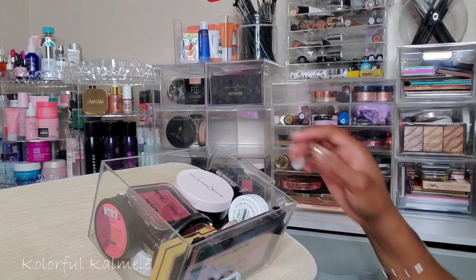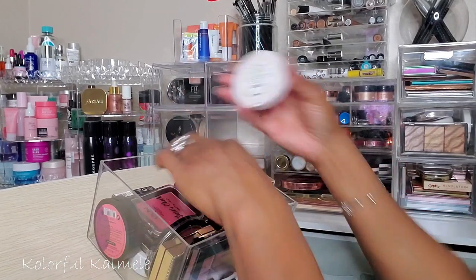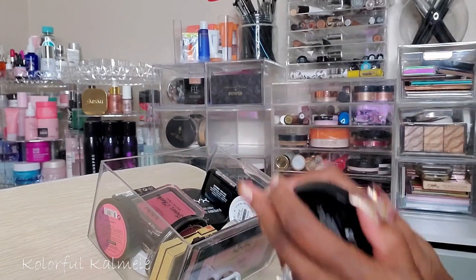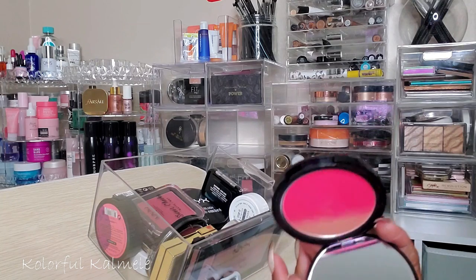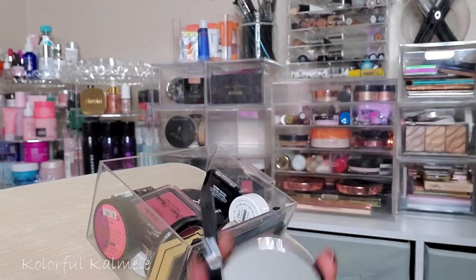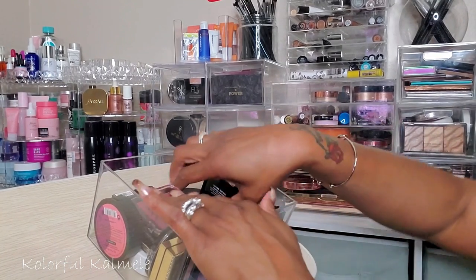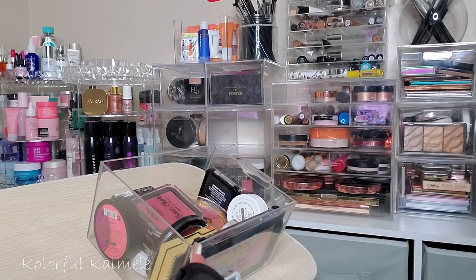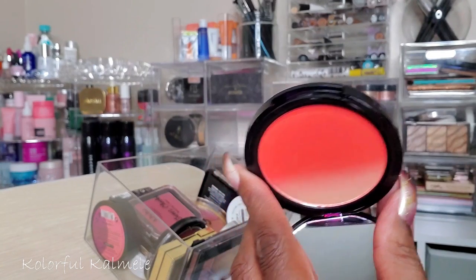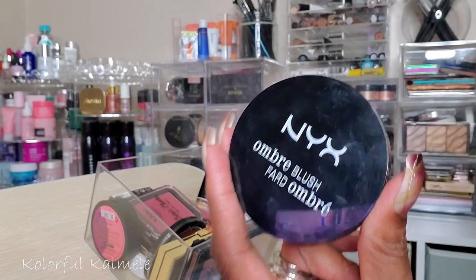I also have my ombré blushes from NYX — I haven't used these probably since last summer. They are really nicely pigmented. This one is Insta Flame, which is the pinky one, and this one is Feel the Heat, which is more of an orange ombré shade — so gorgeous! But that's a very specific blush; I only wear orange blush with certain eye looks.